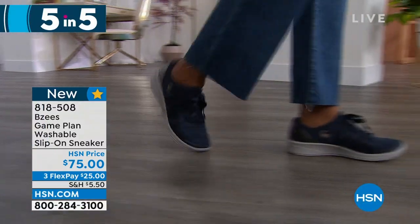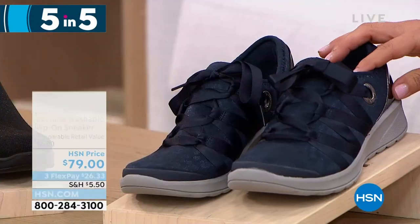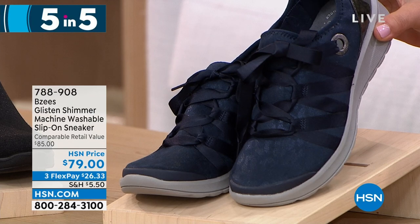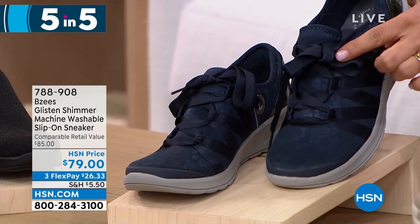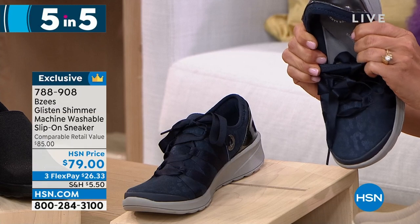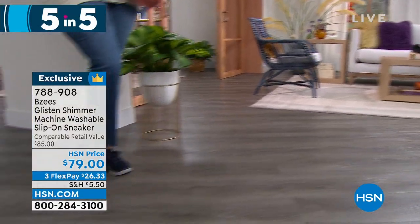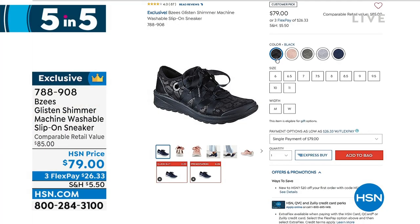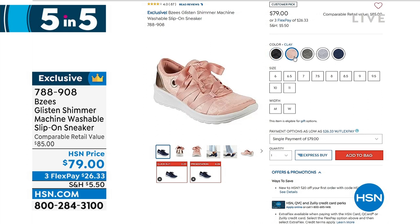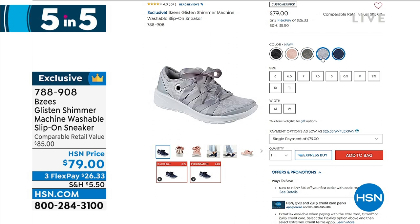My favorite next — the Glisten tennis shoe. I personally own this in the clay color. You don't have to use the ribbon lace to get in — it's just for prettiness. It's all stretchable — a slip-on tennis shoe with memory foam arch support built in. Very, very bendable, moves and grooves with you. I get more compliments on my Glisten tennis shoe — that ribbon design gives it a really feminine look. Available in black, clay, navy, dusty olive, and light gray. $79 is your price with three flex payments.